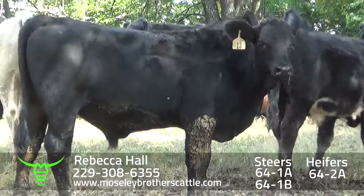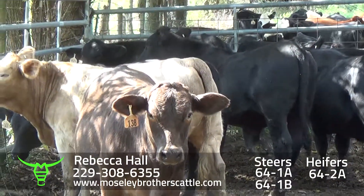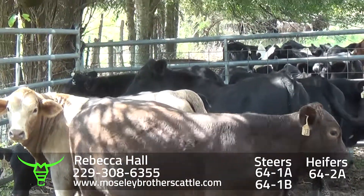We load them out at Doug's facilities. These are some of the bigger steers down here, and there's a few of them across the fence.